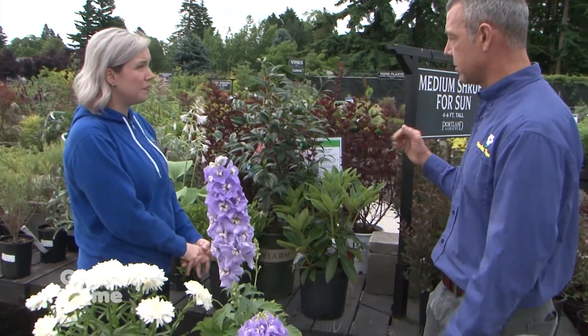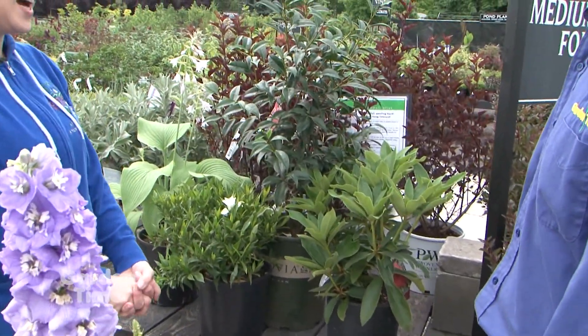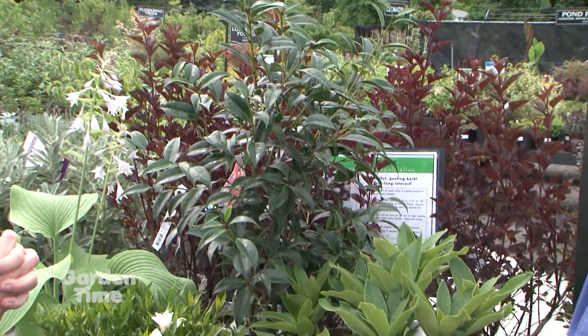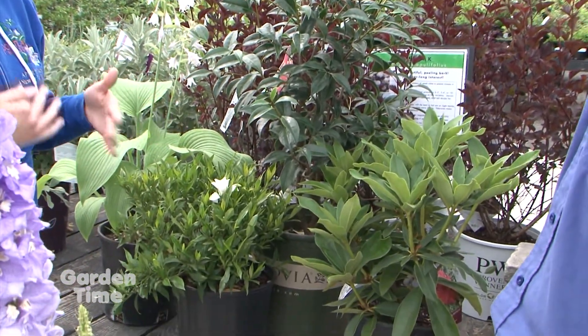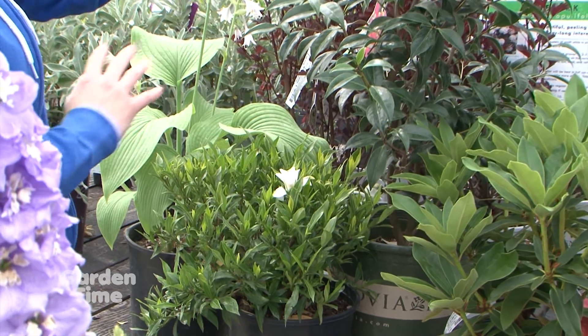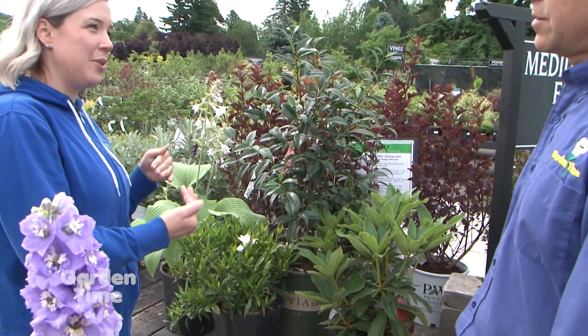Some plants in general are more fire-resistant than others. There are some generalizations: fragrant plants are generally more flammable than others — for example, we have a gardenia here — and deciduous plants are generally less flammable than evergreen plants.